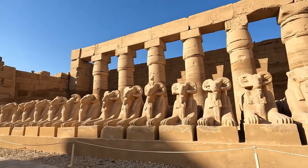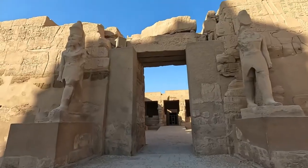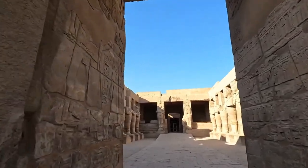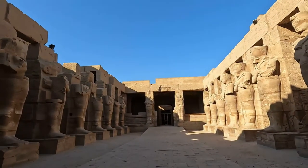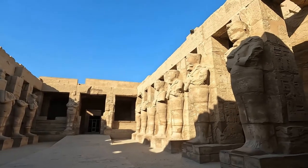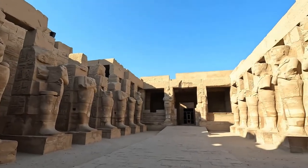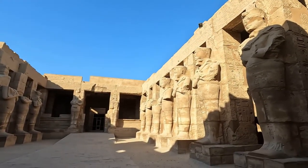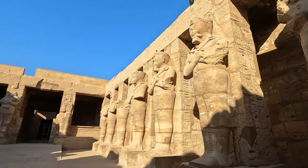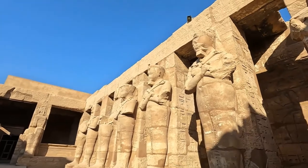This one seems to have an extra horn on the top. This is the temple of Ramses 3. So far, Ramses 2 is the most popular one, but this is the temple of Ramses 3. These statues are destroyed, but these are intact. And when the statues have their arms crossed like that, it means they belong to the royal family — that's a symbol of being born into a royal family.